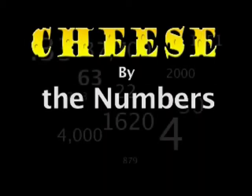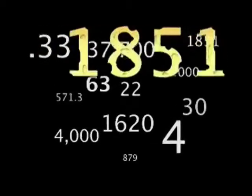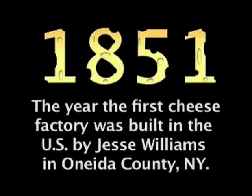First, it's cheese by the numbers. Today's number is 1851 — that's the year the first cheese factory was built in the U.S. by Jesse Williams in Oneida County, New York.